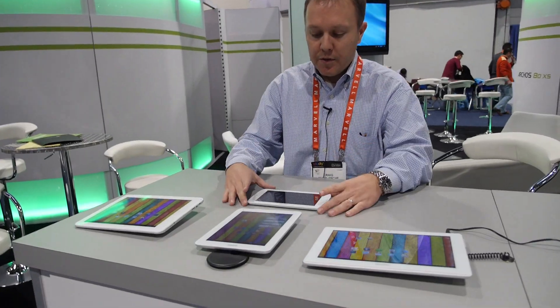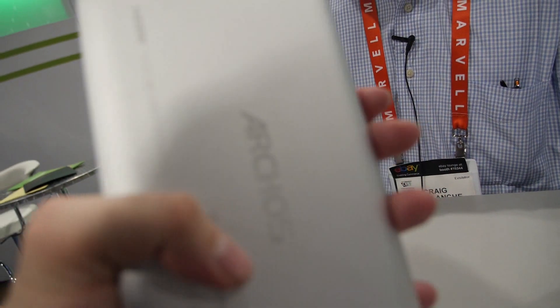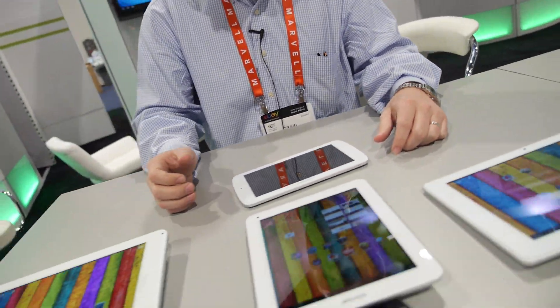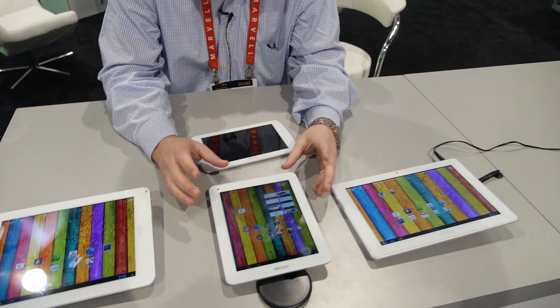So we start with the 7-inch. This is going to be $119 US dollars. You compare this to the Nexus and the Kindle — we're looking at a 40–50% price difference there. Yeah, very aggressive pricing for the specs.